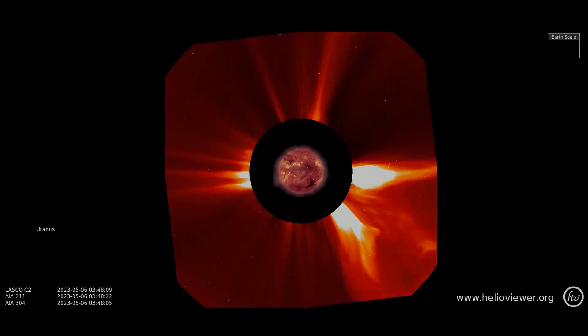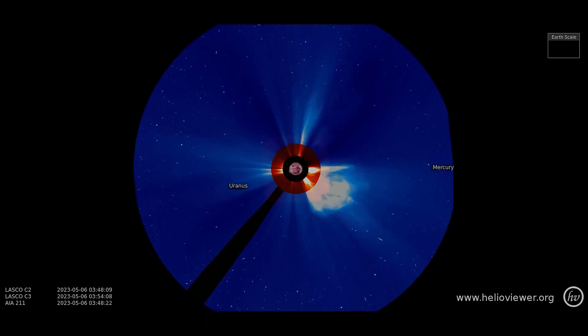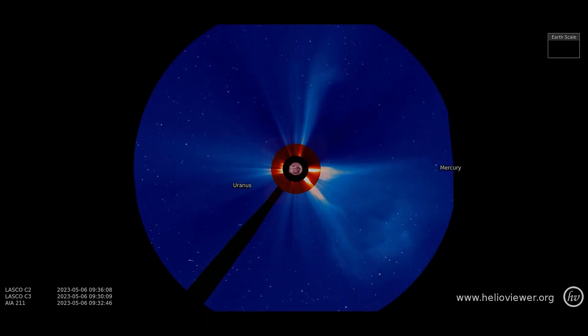The sun has been active today, erupting multiple CMEs on all visible sides of the sun. Up next, the same CMEs are seen with the C3 filter added, as the CMEs expand out through space. Also noticed: Uranus making its orbit around the sun.